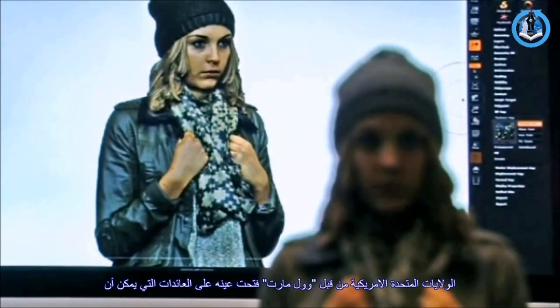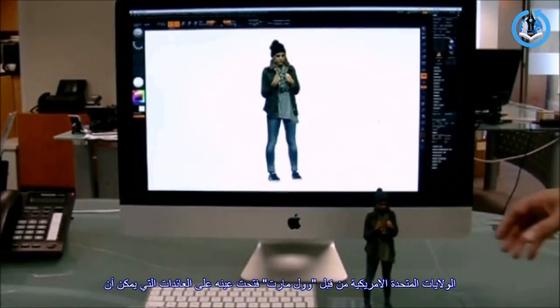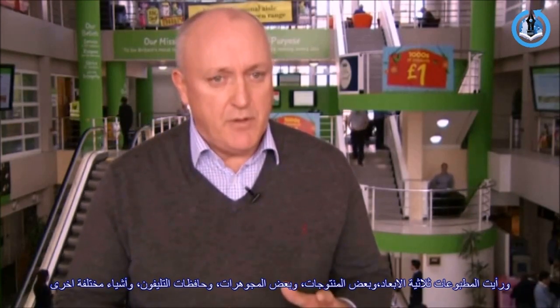Asda's retail director, Mark Ibbotson, said seeing the technology pioneered in the US by Walmart opened his eyes to the possibilities. In February I visited the Walmart head office in Bentonville, Arkansas, and saw 3D printing and some of the products — some of the jewellery, phone cases, several different things — and was really thrilled by it. The applications were so numerous.